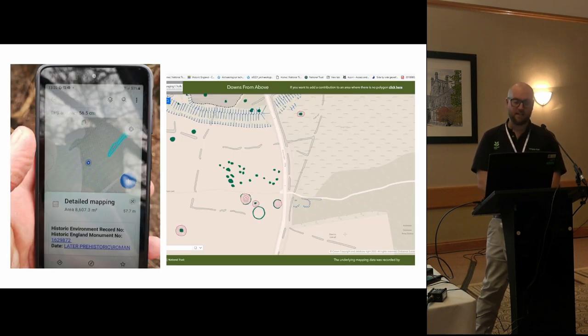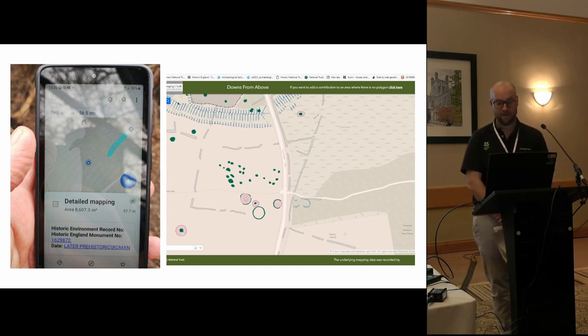The mapping has generated several new discoveries - on the right you can see a previously unknown barrow cemetery. Because of World War Two tank activity and an old golf course, no one was sure what those features were, but the program identified them as a barrow cemetery just south of the South Downs Way - a completely publicly accessible location. When we went out there using GPS we could identify features within about 20-30 centimetres using our phones, and you can add data directly to the platform in the field.